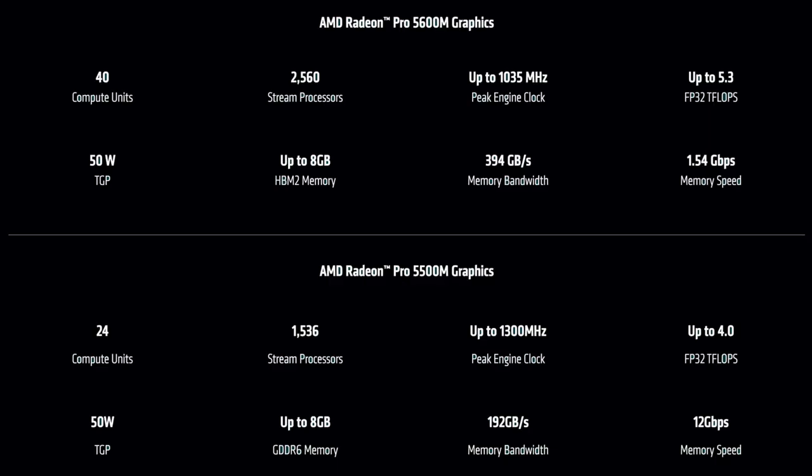Those are the three main metrics. There's a full comparison chart on screen covering all the key differences between both graphics cards — feel free to pause if you'd like to read through the complete comparison.